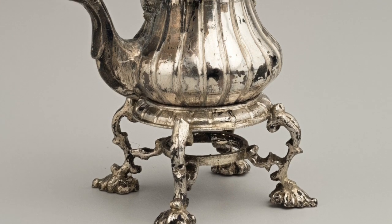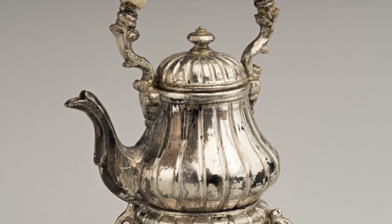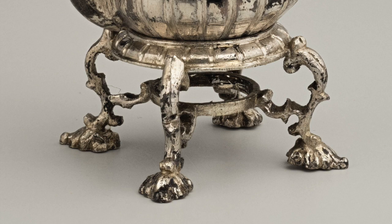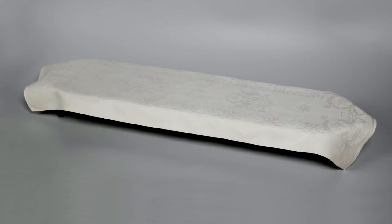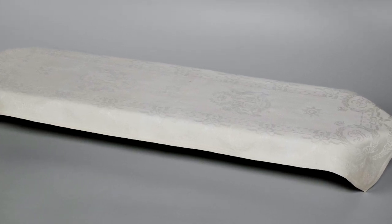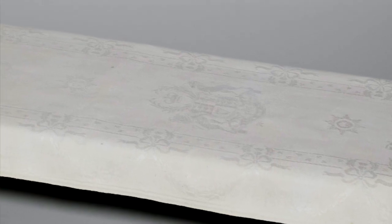The dinner service included everything needed, including this silver kettle, which had an ivory handle, hinged dome lid, and a heating stand with leaf-shaped feet. The tablecloth was replicated from an actual tablecloth which Princess Marie Louise borrowed from Buckingham Palace. She sent the cloth to Belfast to be copied to scale by the Old Bleach Linen Company. The Royal Coat of Arms can be seen in the center.